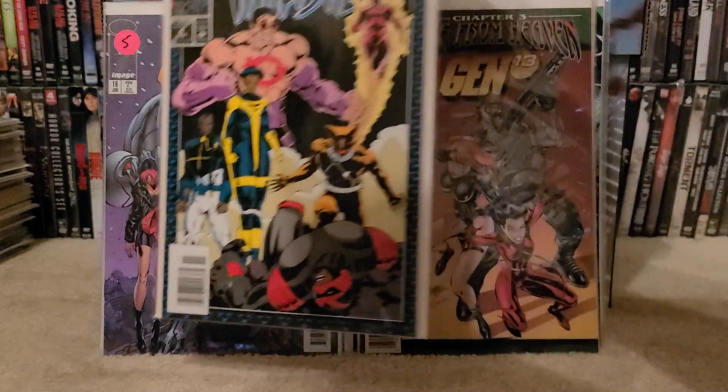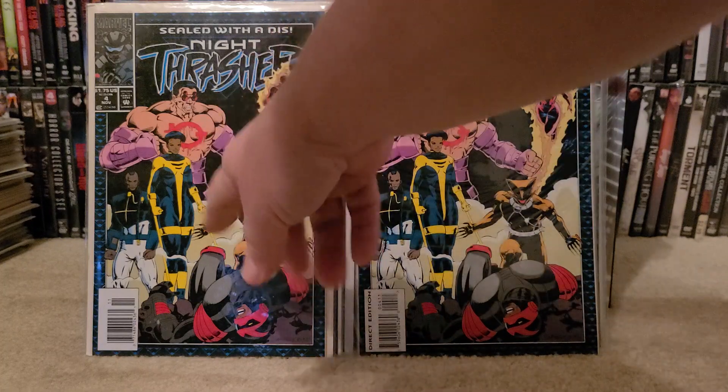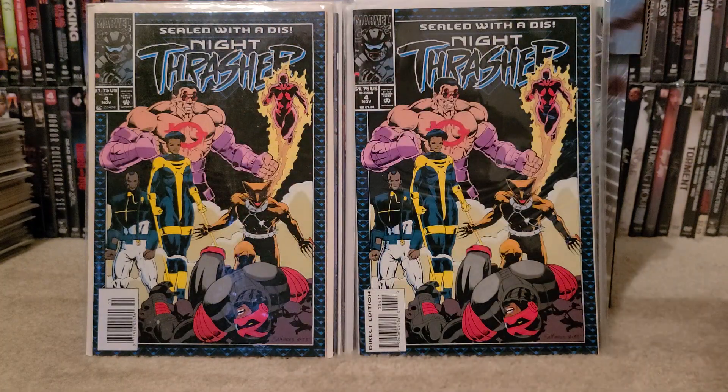Night Thrasher number 4 — another Minor Key. I believe it's the first appearance of the group that's behind Night Thrasher, and I found 2 copies: newsstand and direct.